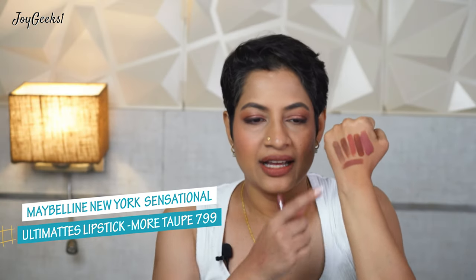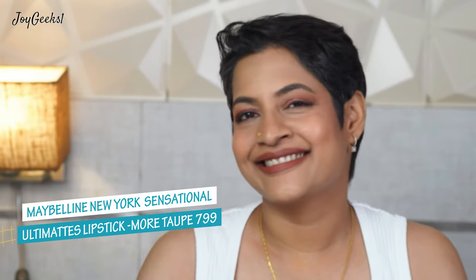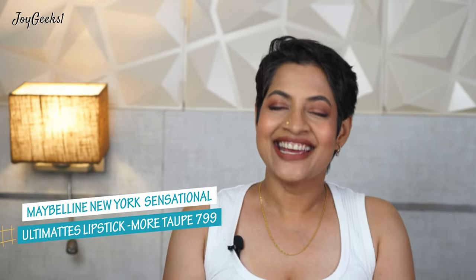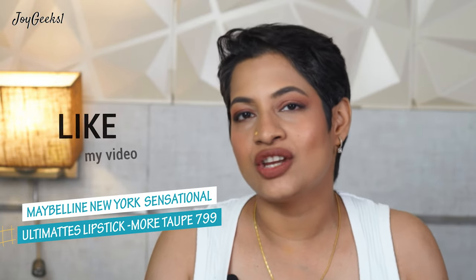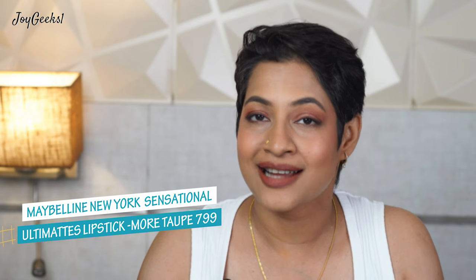My most favorite shades from today are the Kiro Beauty one, the Maybelline More Taupe, and the dark Mars shade — those three are my favorites, although I really like the others too. Let me know which other colors you want me to feature — pinks, reds, oranges, burnt orange. Tell me the formula and the color name and I'll curate accordingly. I hope you loved this video — give it a like, share it with friends who love lipsticks, and keep coming back for more exciting content. Take care!